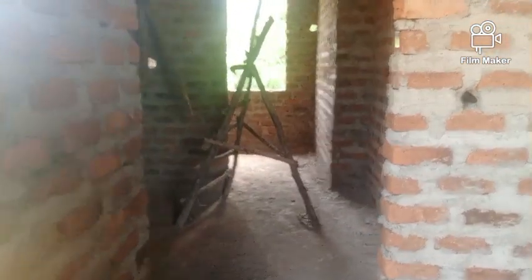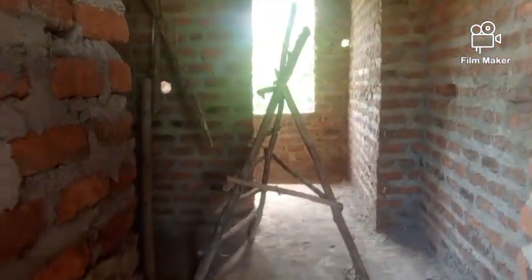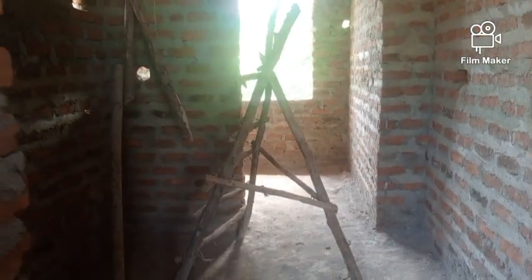Before you get to the bathroom area there is this space here which is going to be a walk-in closet. They will place a wardrobe somewhere here. That is how the roof looks like still. And that is now how the master bedroom looks like overall.